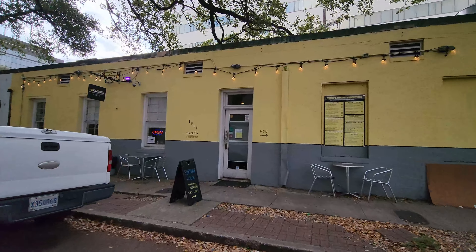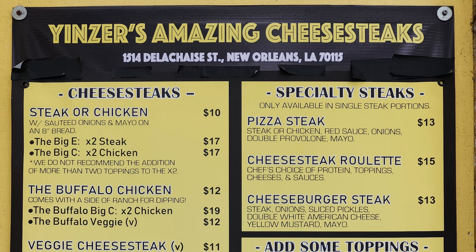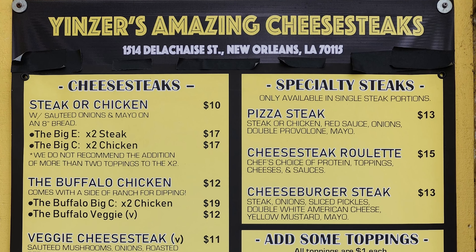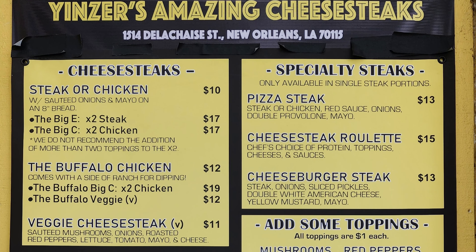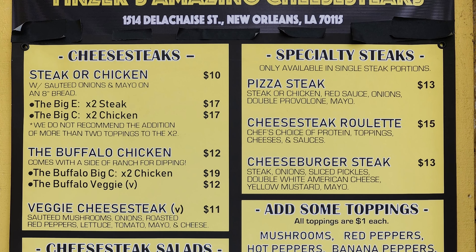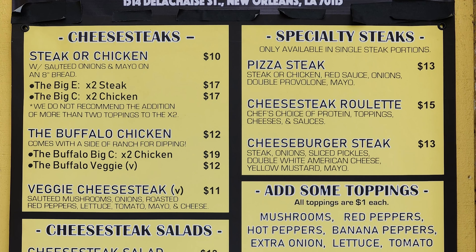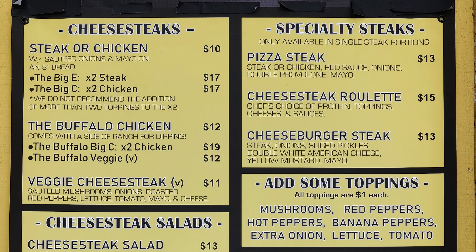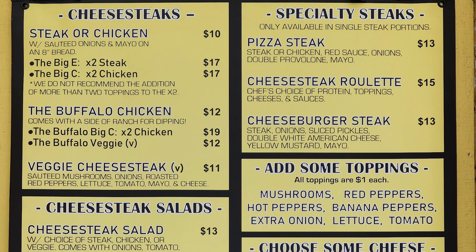When you walk up, they have their menu posted on the outside. They have Cheese Steaks with steak or chicken, sautéed onions and mayo on an 8-inch bread. The Big E times 2 steak, the Big C times 2 chicken, the Buffalo Chicken, the Buffalo Big C times 2 chicken, and the Buffalo Veggie. Then the Veggie Cheese Steak with sautéed mushrooms, onions, roasted red peppers, lettuce, tomato, mayo, and cheese.